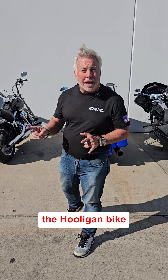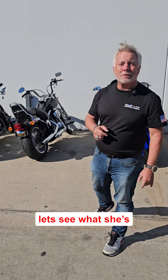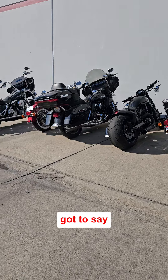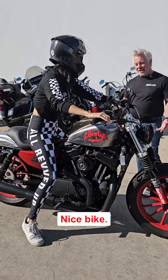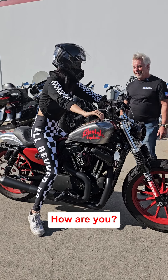Hey everybody, here comes Tusa on the hooligan bike from Lifestyle Cycles. Let's see what she's got to say. Nice bike! Thanks, dude! How you doing? Good, how are you?